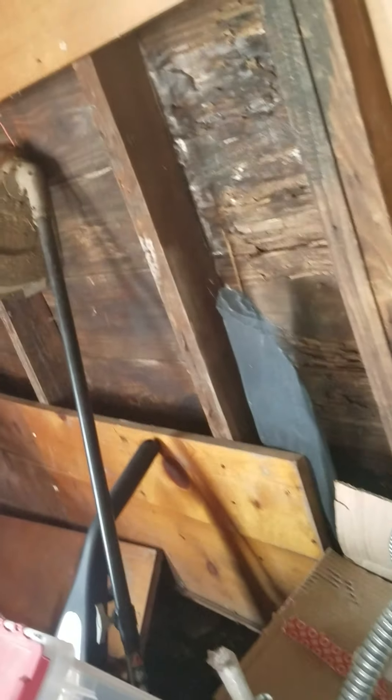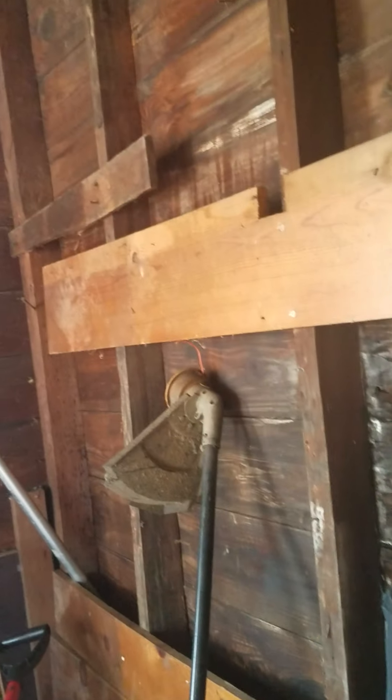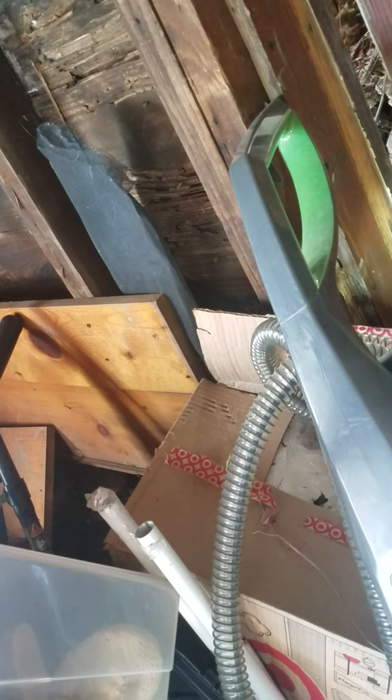We're treating this for termites to certify that there are no termites. So when they rebuild the wall it will be protected, because they're going to use just the ductless fur. They really should use pressure treated, but it's mostly moisture damage so they're just going to have to redo the roof and rebuild this — change the wall out.